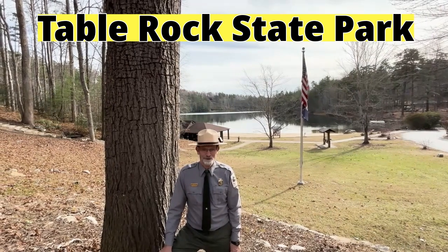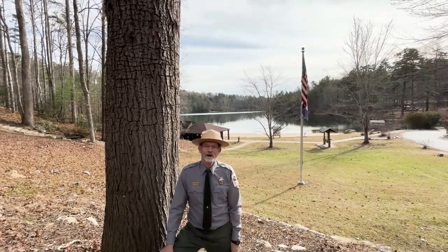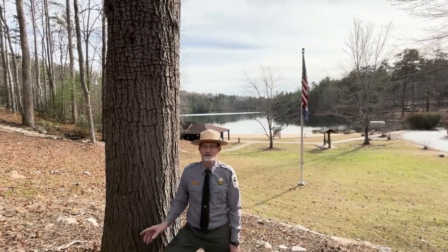Greetings from Table Rock State Park, I'm Ranger Scott. Today I want to draw your attention to something on this tree right here.